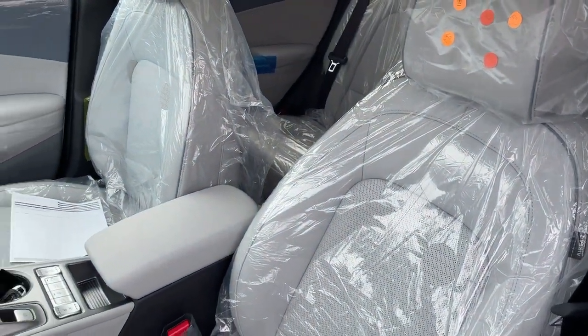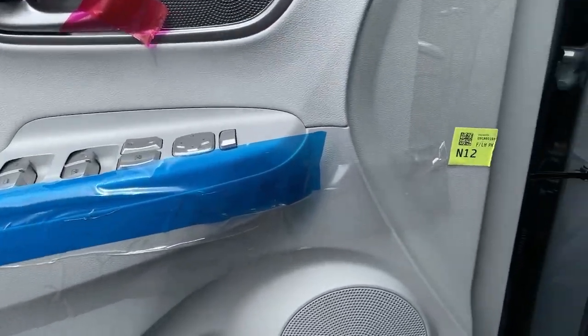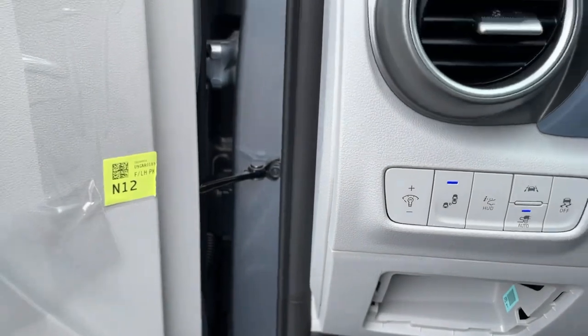These are just some of the great options this vehicle comes with: floor mats, engine immobilizer. Feel the energy of a new generation in this stylish and versatile Kona Electric.